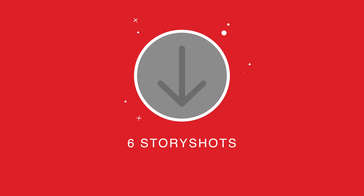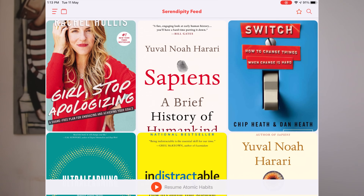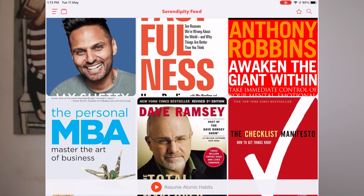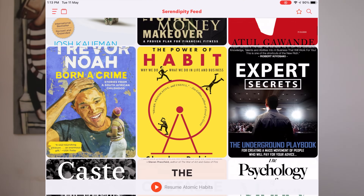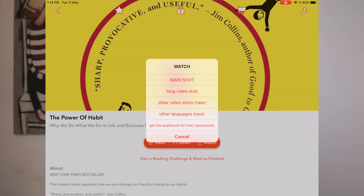App number six is a new app called StoryShots. I picked up a discounted version — they were offering a discount for new sign-ups. Whilst I can't really say that reading some of these shortened versions is anywhere near as good as reading the full book, if you're not sure about a particular book and wanted to flick through a few pages virtually, then StoryShots is pretty good for this. You can read a short summary, you can listen to an audio narration, and for some books there's even a video to go along as well.